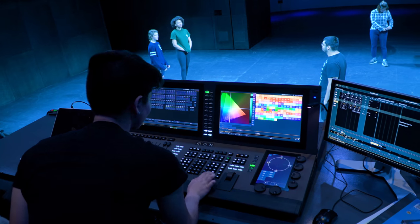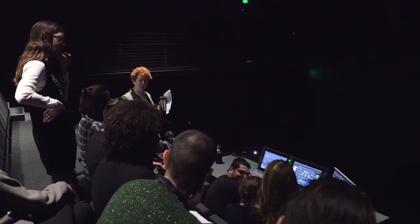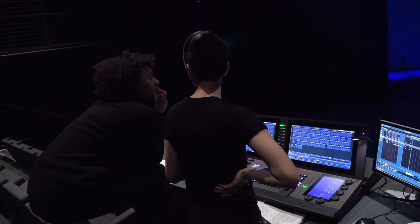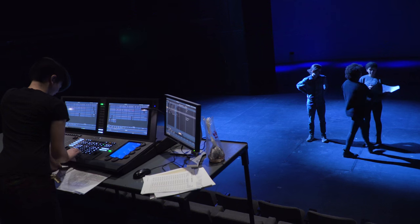Several years ago we were trying to decide whether or not we should go all LED, and at the time lighting technology wasn't really ready, but we just decided that the university should be at the forefront of entertainment technology. To have state-of-the-art equipment is one thing.